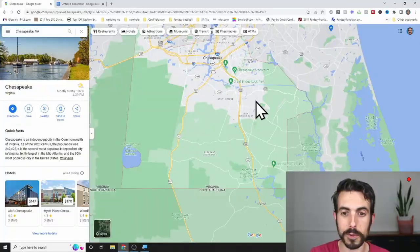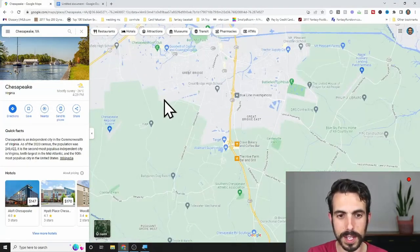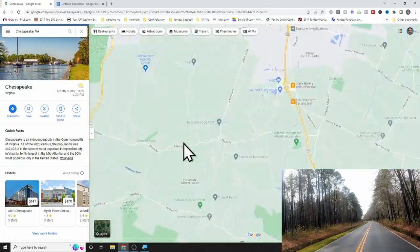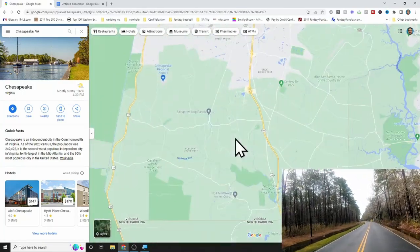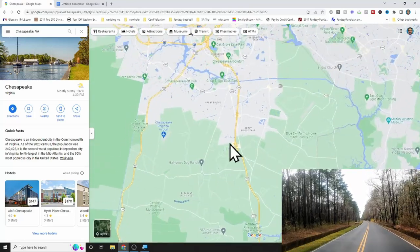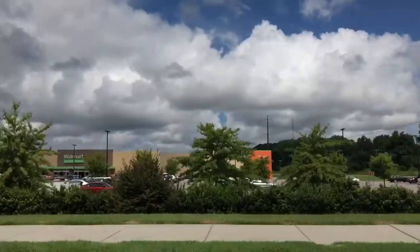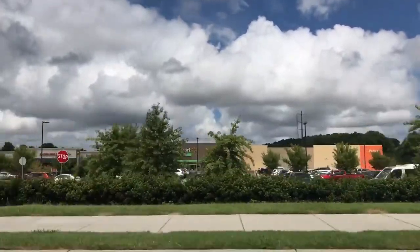As you go toward that green area — Great Bridge East, just south of there, over into Balahack Road, Benefit Road — this is all country. But north of that is where a lot of the subdivisions are: suburban areas, strip malls, shopping, restaurants, and all that.